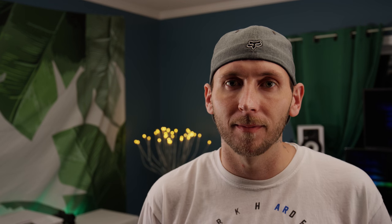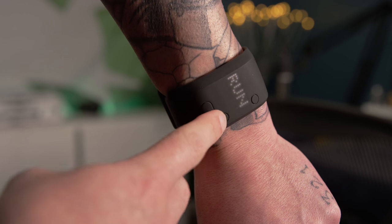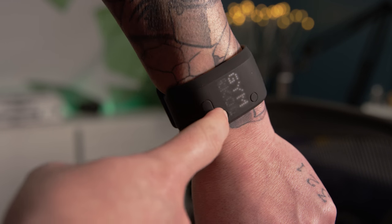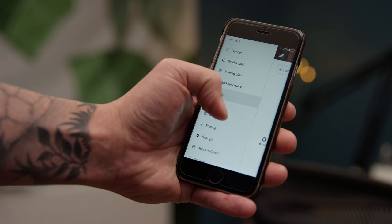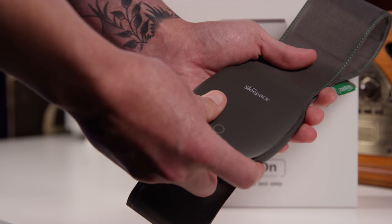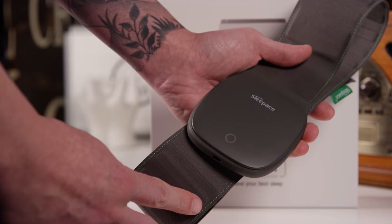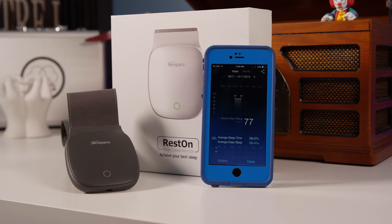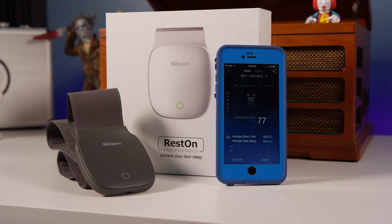Chances are if you're shopping for a guy, you want them to remain healthy, so health tech is a great choice. You can pick up fitness bands like the Adidas one shown here, which monitors heart rate, provides a fitness coach during workouts and runs, and tracks daily steps. They also have products outside of fitness bands, like the Restón, which tracks your sleep — because sleep is extremely important to a healthy lifestyle. It monitors what's going on while you sleep so you can improve your sleeping habits.